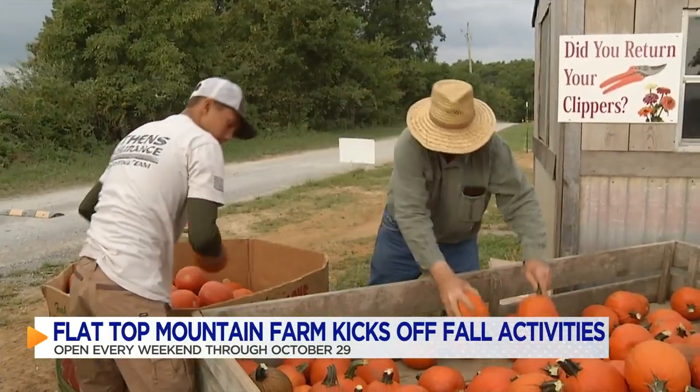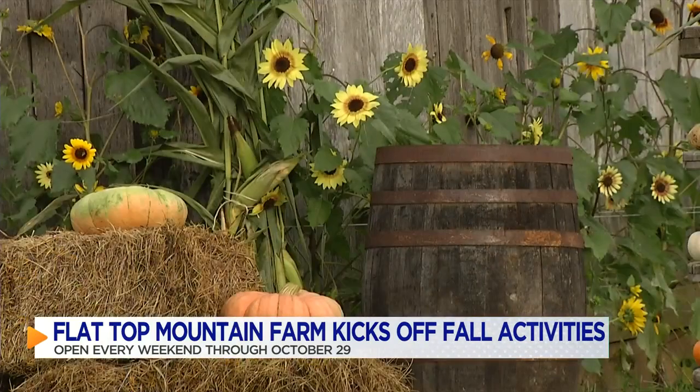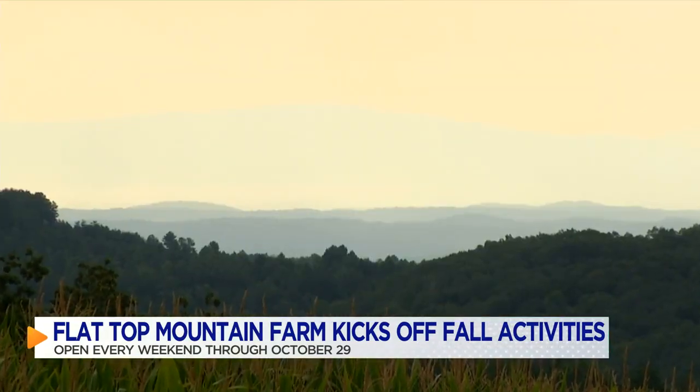Flat Top Mountain Farm focuses on creating an authentic farm experience for their guests. Everybody in your family, from zero to 99, can enjoy the fall activities out here. So we're excited to see the people that have been here in the past, and also the new people in the area to come out. We hope to see a lot of new people too.